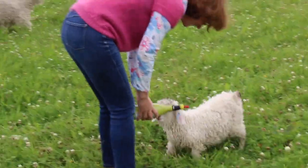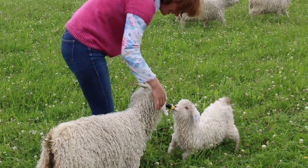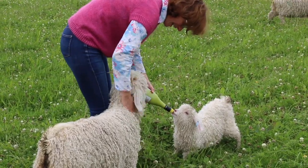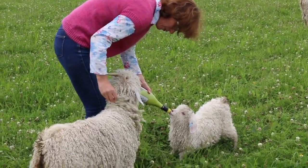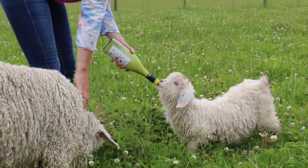Good girl Cassie, here you are. And you Dandy — hello Dandy. Look at your beautiful fleece Cassie, you're a clever girl. Well done little Cassie.